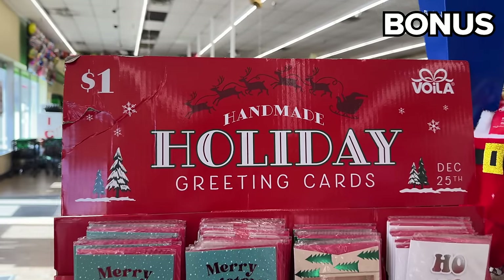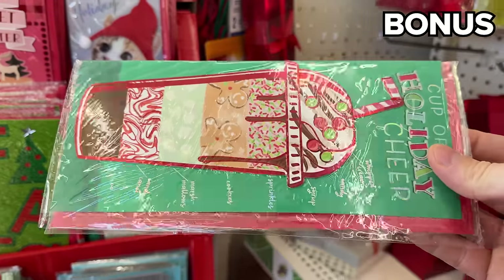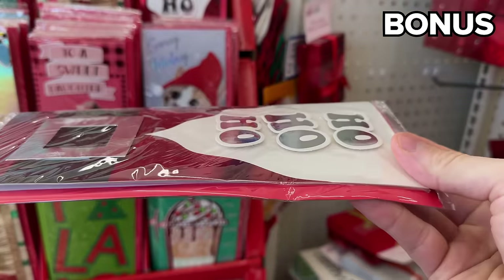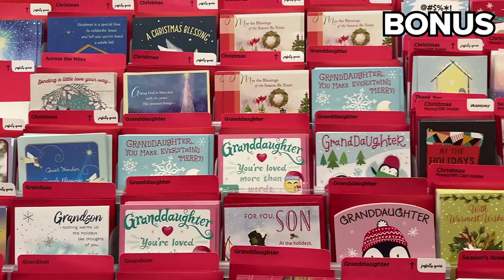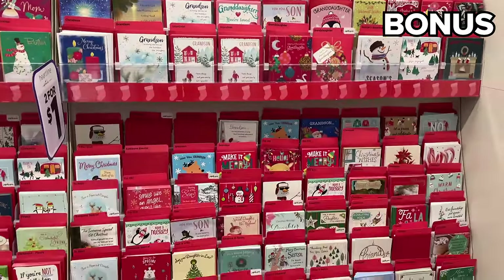And now for the bonus section, which begins with these beautiful $1 handmade Christmas cards with a 3D effect. These are of a much higher quality than your typical Dollar Tree cards, although I will remind you the two-for-$1 Hallmark Christmas cards are a magnificent purchase.